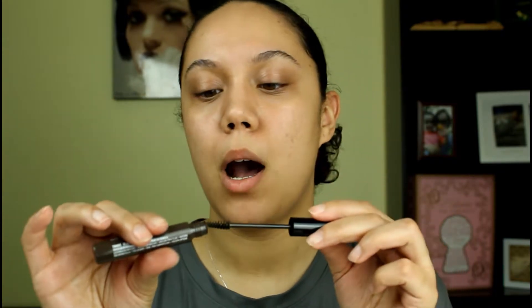I only use one brow gel, and this is the NYX tinted brow mascara in shade black — but it really isn't black, it's like a really dark dark brown. It has a nice little spoolie and it literally makes my brows stay in place. I have naturally curly brows, so this definitely keeps them in place. I also like that it gives definition when I'm done filling in with powder or pomade — it really makes your actual brow hairs stand out.